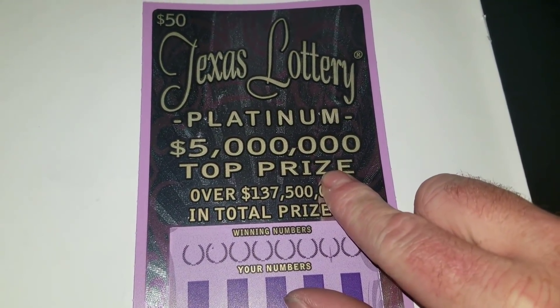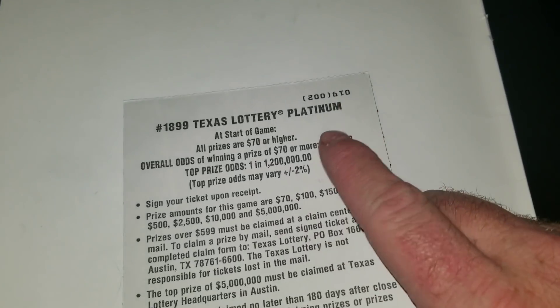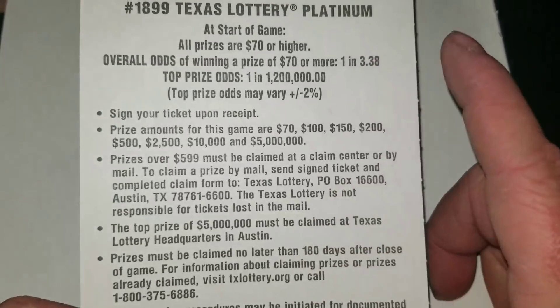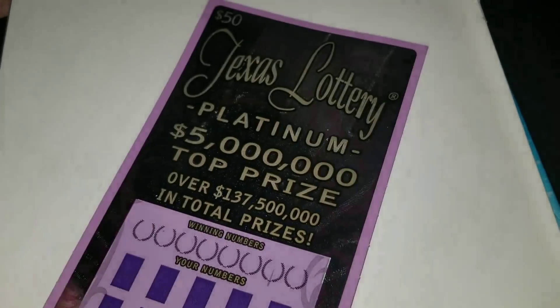This is the fifth ticket. We're at $500 right now. We won $70 on one and $100 on the other. Of course, there are no break-even prizes. Not a whole lot of prizes you can get — $70, $100, $1,52, $5, $2,500, $10,000, and $5,000,000.